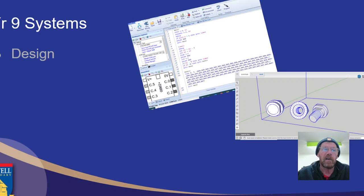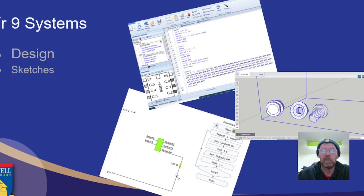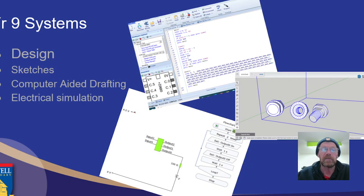Then we have the design section. In design, we could be doing things such as writing code, or designing bits and pieces using something like Google SketchUp. We might also be doing some electronic simulation using a program called Yenker. So sketching, computer-aided drafting, electrical simulation, and coding are all things that we could be doing during this class.